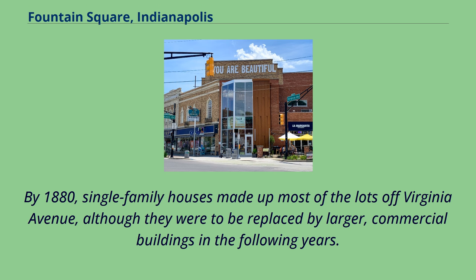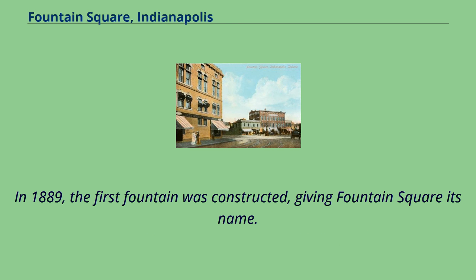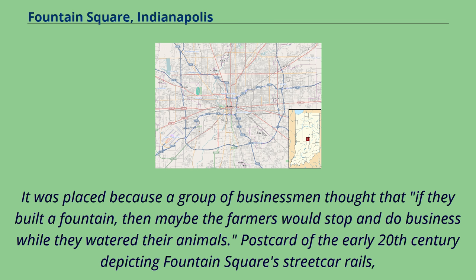By 1880, single-family houses made up most of the lots off Virginia Avenue, although they were to be replaced by larger commercial buildings in the following years. In 1889, the first fountain was constructed, giving Fountain Square its name. It was placed because a group of businessmen thought that if they built a fountain, then maybe the farmers would stop and do business while they watered their animals.